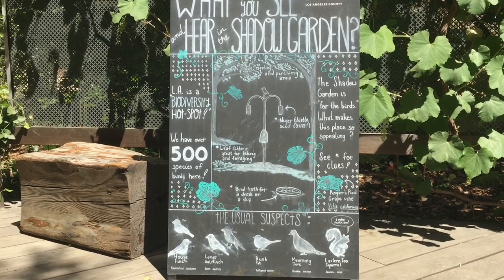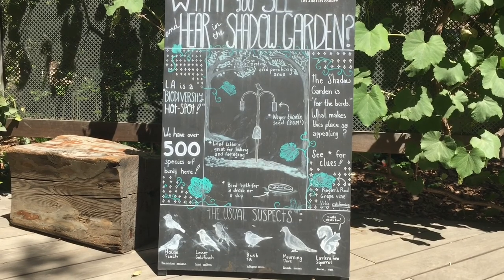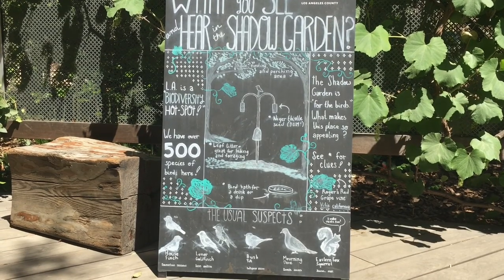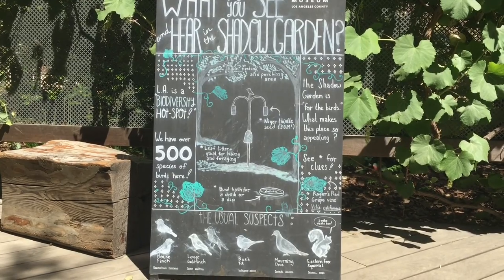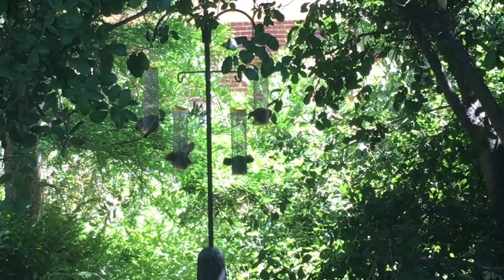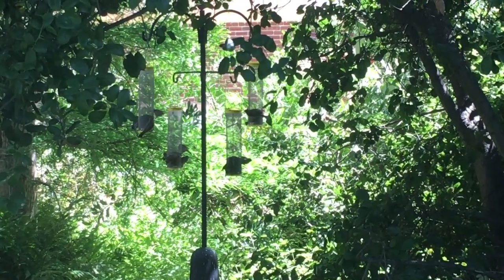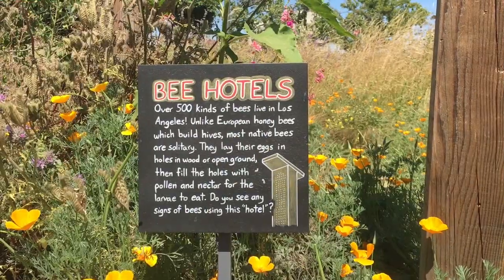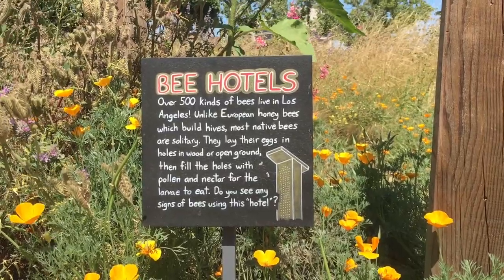They've got a house finch, lesser goldfinch — I don't know why they're trying to put labels on them, that's not very nice. Bush tit — I shouldn't laugh at that. A morning Dave — was there also an afternoon Dave or a night Dave? And an eastern fox squirrel. Birds are munching on their thistle seeds. Hey, is one of you guys Dave? I read something about a morning Dave — you should probably go home now, it's afternoon. Let afternoon Dave come in, let him get some food before nighttime Dave comes in. Bee hotels — over 500 kinds of bees live in Los Angeles, and only about half of them are hipsters.